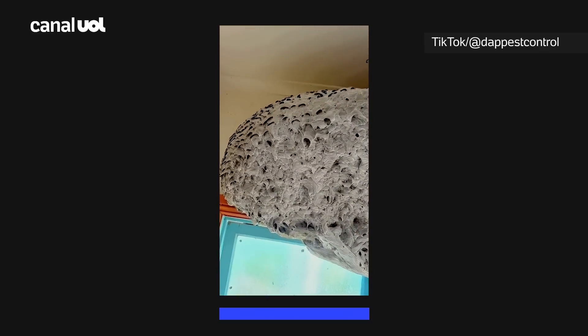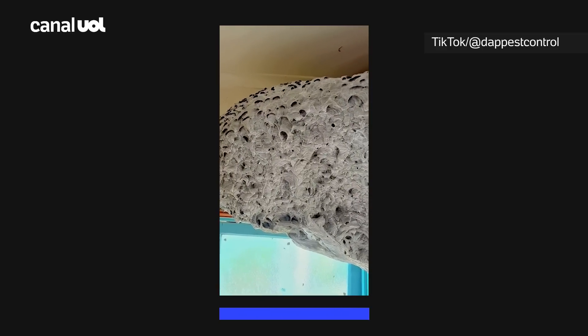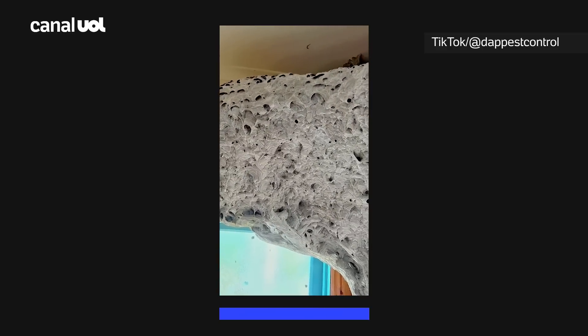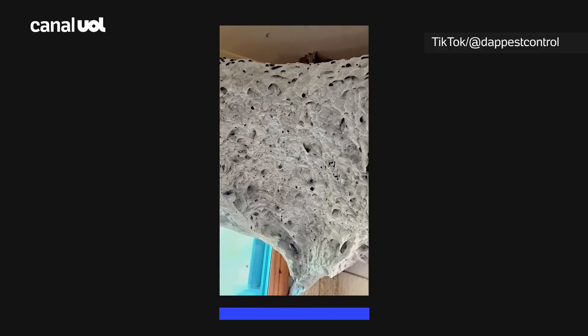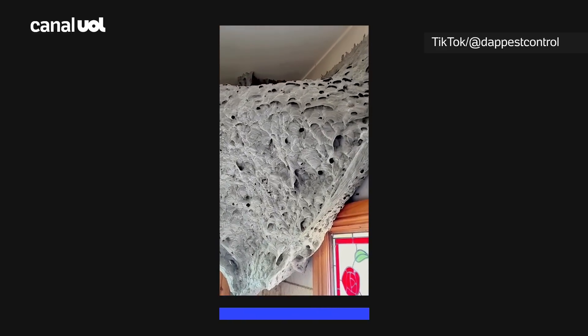Usually this particular species is subterranean and they build their nest underground. So to see the detail in this nest is truly incredible — a once in a lifetime opportunity.